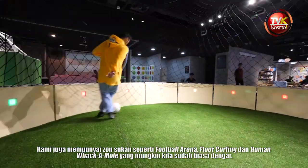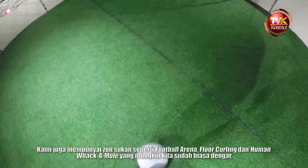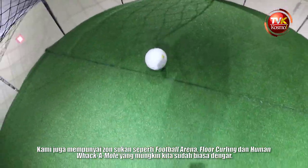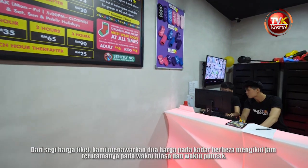Besides that, we also have the sports zone, which includes the football arena, floor curling, as well as the human whack-a-mole — something we're familiar with, but now brought to real life size so you can actually interact with it.